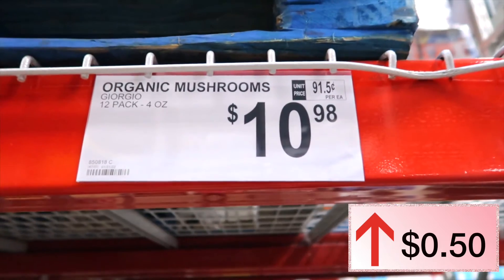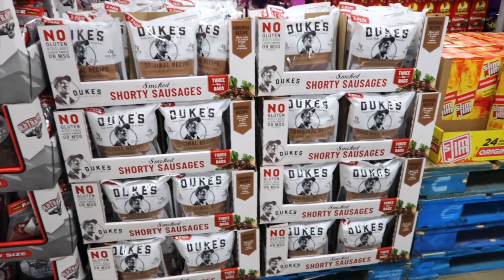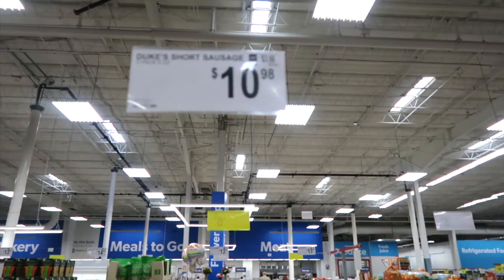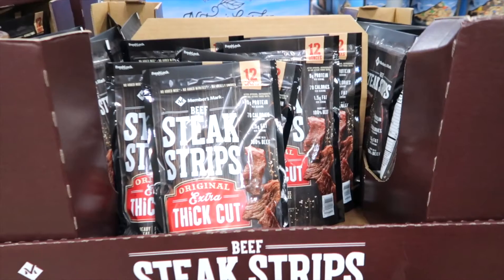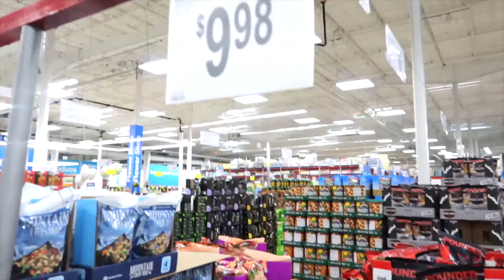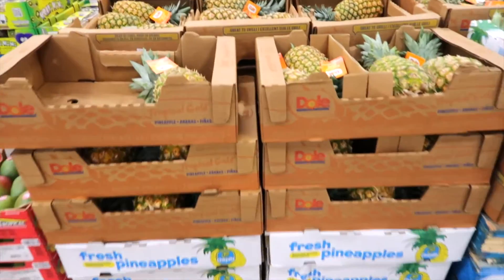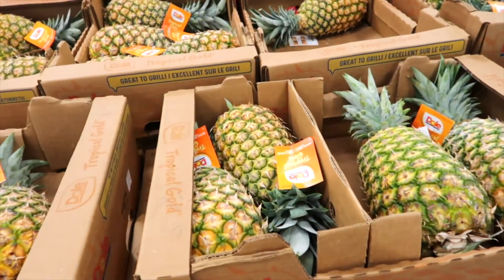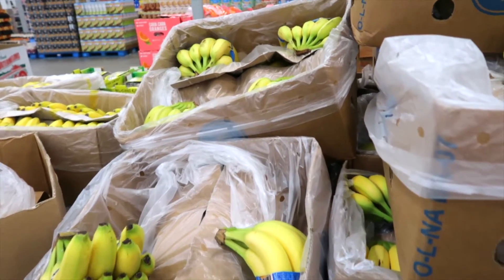They only have a few cases of mushrooms here. Last year they were $10.48, this year they're up only a few cents at $10.98. A three-pack of Duke's Shorty Sausages is $10.98 and did not change — same price. Members Mark steak strips thick-cut jerky were $9.98 a year ago and are still $9.98 — holding strong.